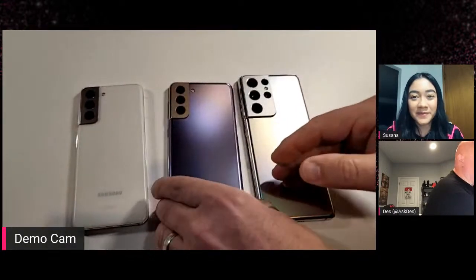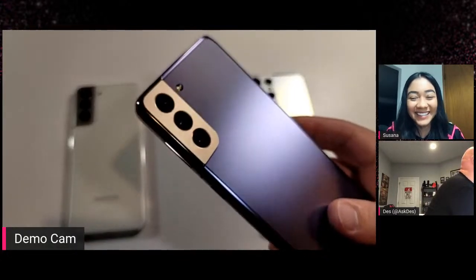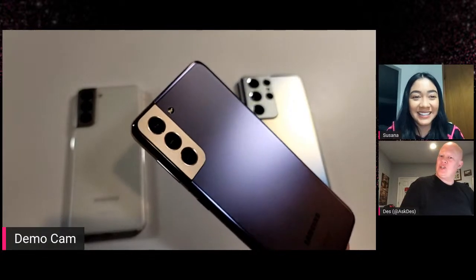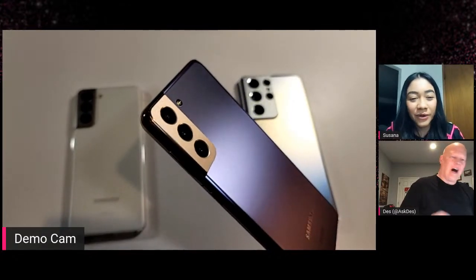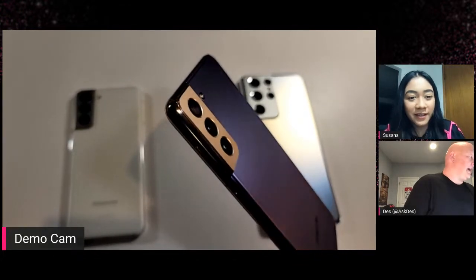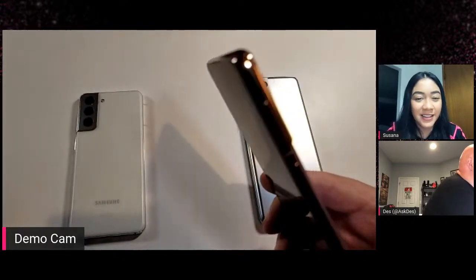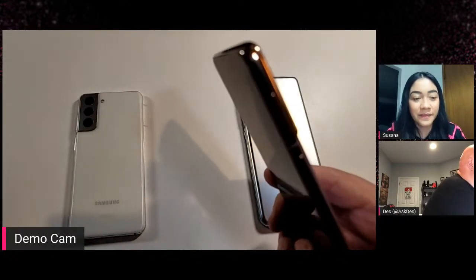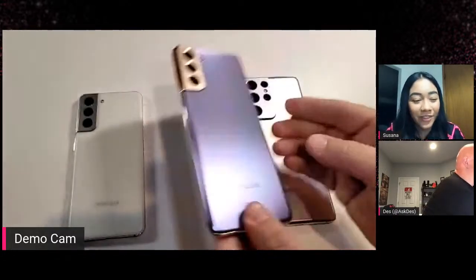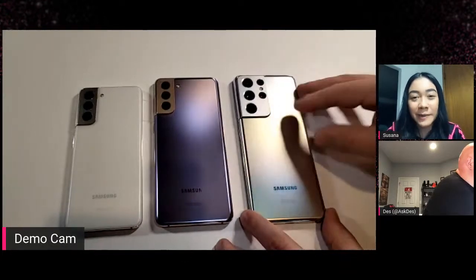We talked about Phantom Violet — and there it is. That's almost a little bit, would you say, rose gold-ish? The camera detail — I would say yes, a little rose gold. We have a couple of people calling out that the S21 Ultra is compatible with the S Pen.